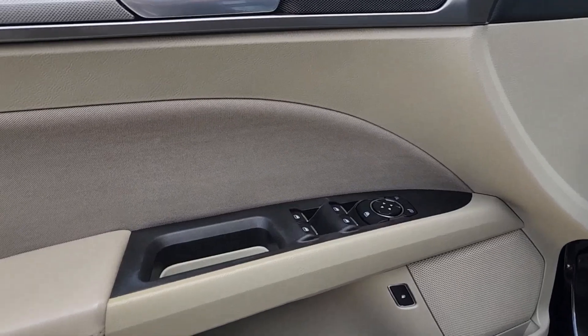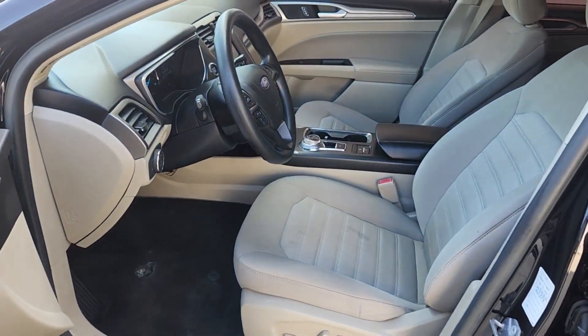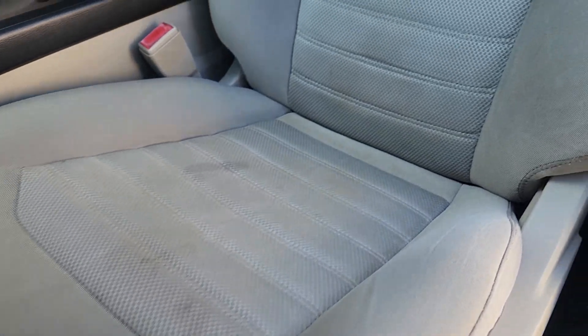Apple CarPlay and/or Android Auto, Pre-Collision System, Navigation System, Backup Camera, Satellite Radio, Blind Spot Monitor, Alarm, Dual Zone AC, Wi-Fi Hotspot, Hybrid.